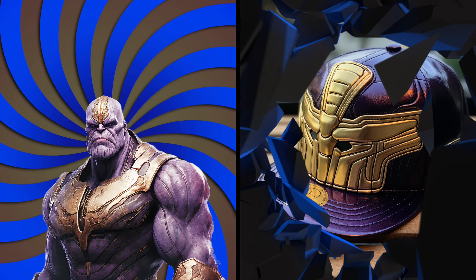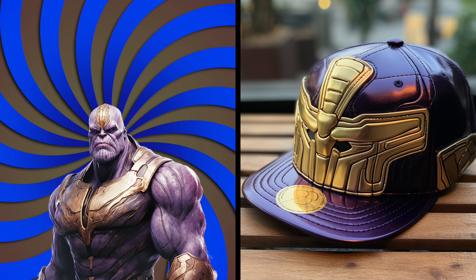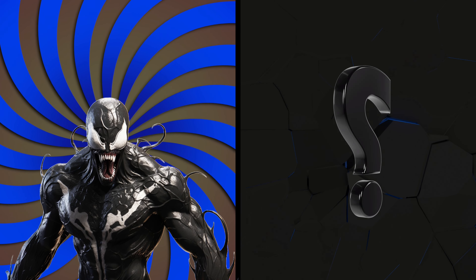Wow! Behold Thanos. Let's see his mighty and cosmic cap of all universes. Wow! It's as powerful and imposing as the Mad Titan himself. I wonder if it has infinity stones in it.